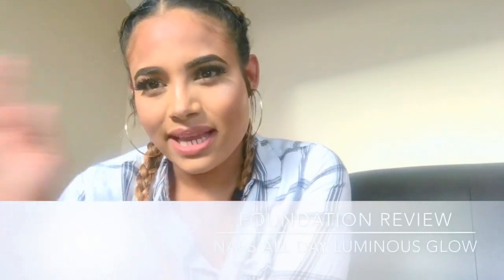Hello everyone, my name is Elsa and I wanted to come and do a review on the NARS All Day Luminous Weightless Foundation for you today. I'm just going to give you a bit of an insight on the product.